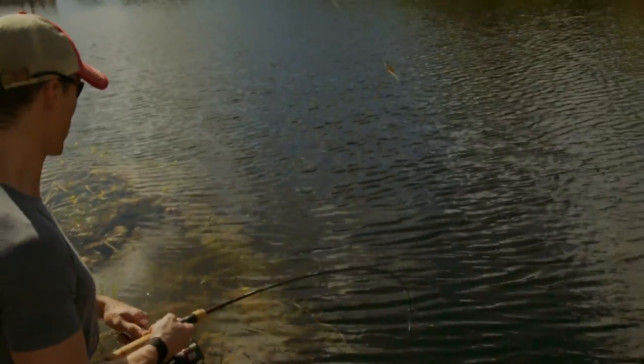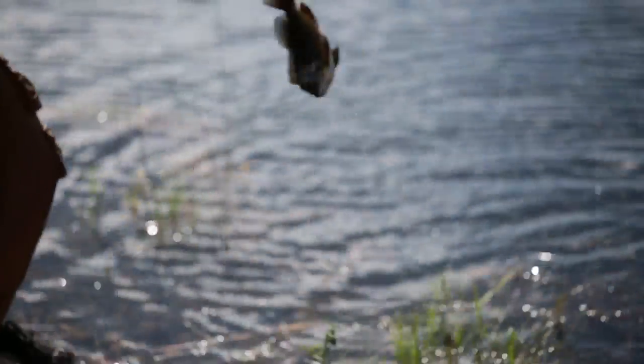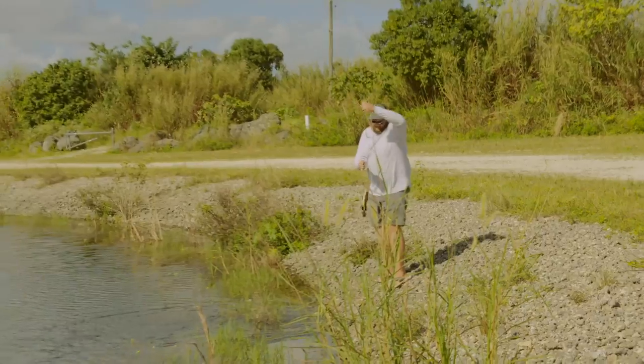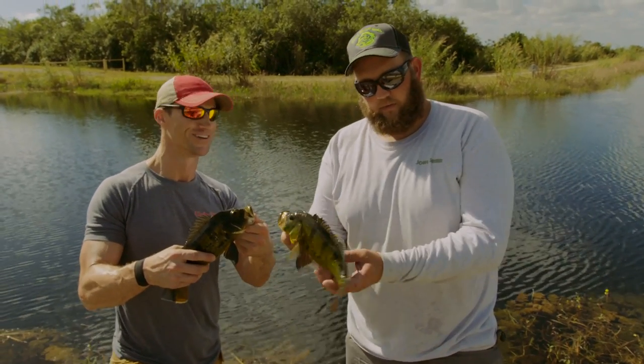Nice peacock — stay out of the water this time. Are you kidding me, Josh? You weren't kidding, this is the spot, huh? Out in the middle of nowhere. We got my fish right here — my peacock bass, his peacock bass over there. Josh, you're the man. Tell us a little bit about these guys. These are butterfly peacock bass.